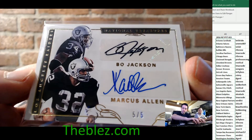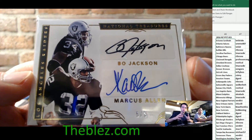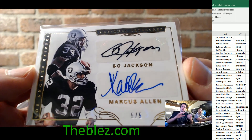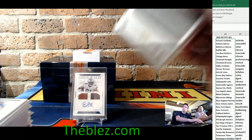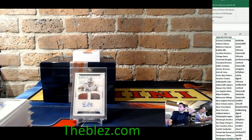Marcus Allen and Bo Knows NT Football. Dual autos, 5 of 5. What a card. We put it in a mag. The dual auto — yeah. Good luck.